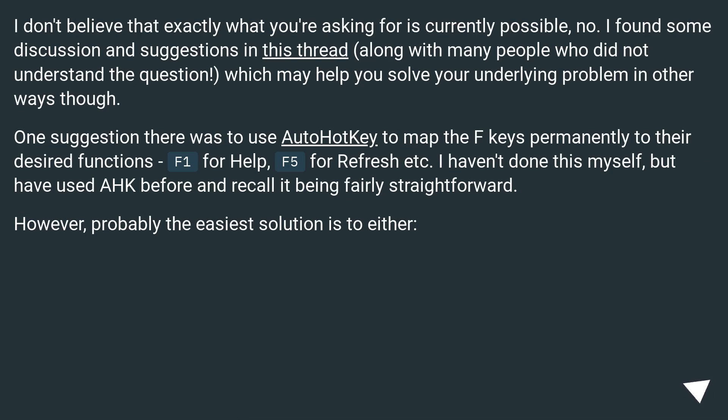I don't believe that exactly what you're asking for is currently possible. I've found some discussion and suggestions in this thread, along with many people who did not understand the question, which may help you solve your underlying problem in other ways though.